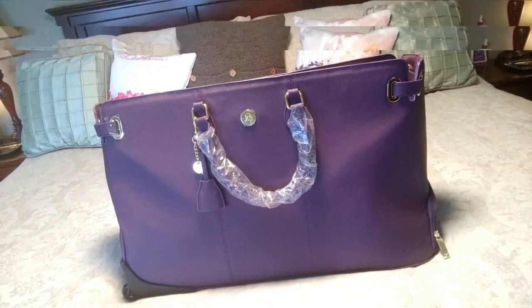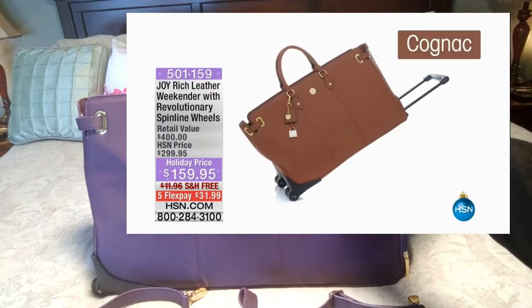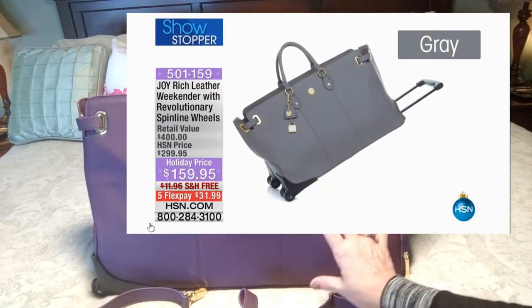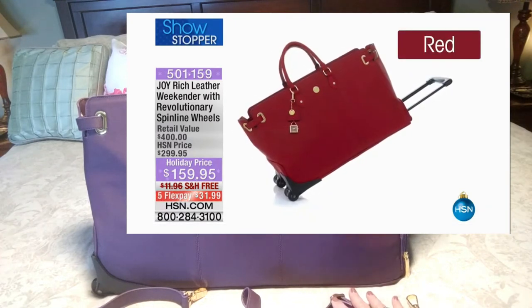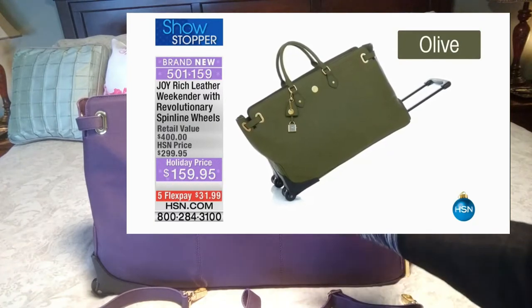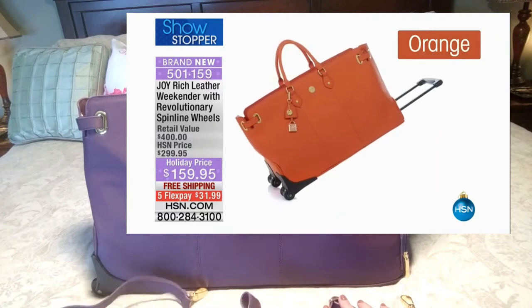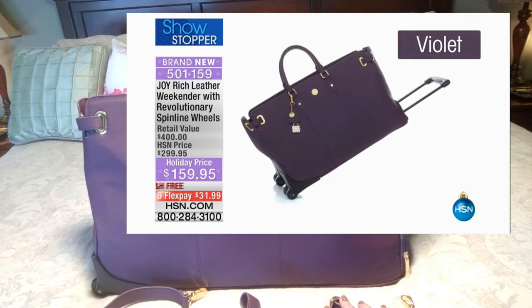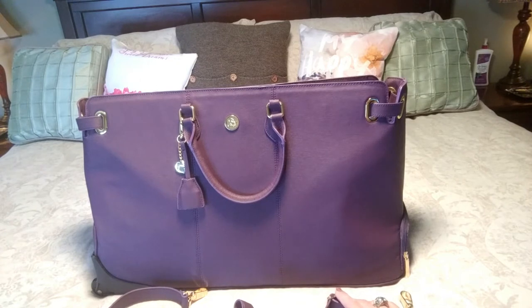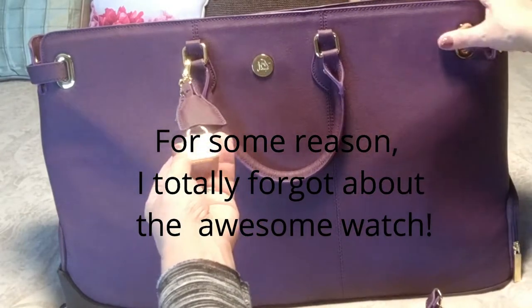First of all, I love the color. They have many different colors to choose from — there had to be ten or more. This was bought from the HSN website, and I'll have the link in the video description where you can pick one up yourself. I'll also have more details and pictures on my blog post.